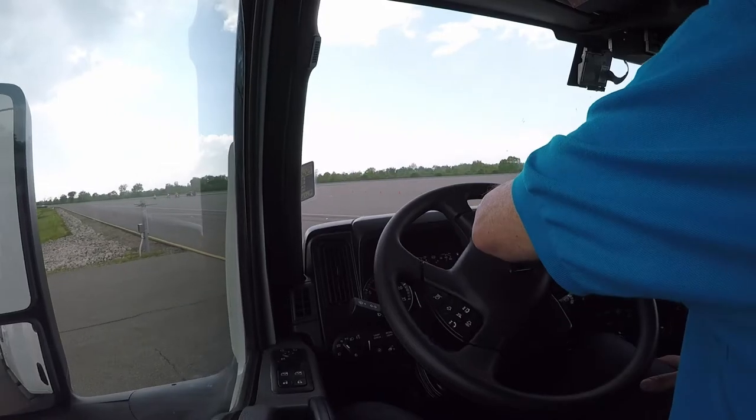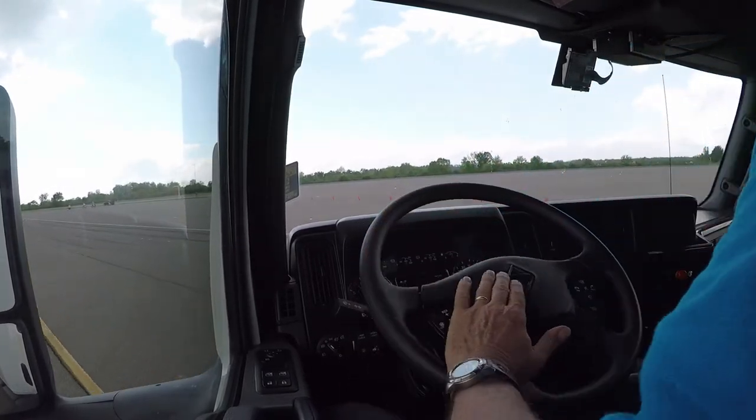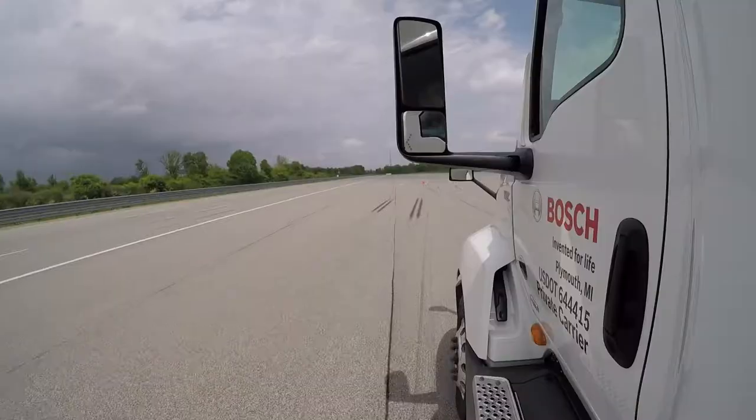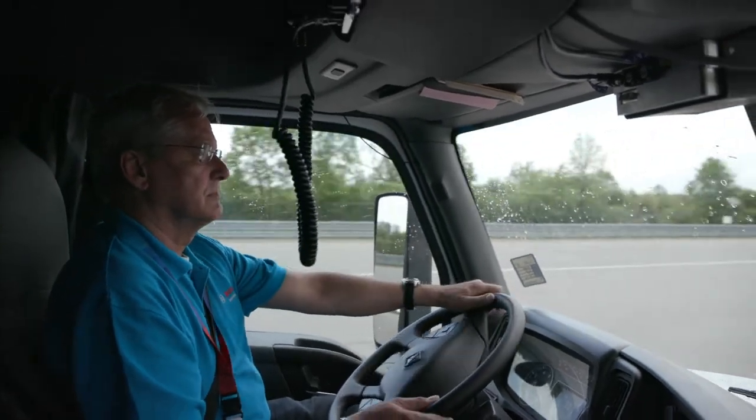On this truck we have a system called ServoTwin which provides assistance to the driver so he or she can maneuver easier on the roads and also in tight spots in parking maneuvers. As you start up you have a fairly low steering effort and as the speed increases the effort progresses and you get a more firm grip and a better feel for the road ahead.